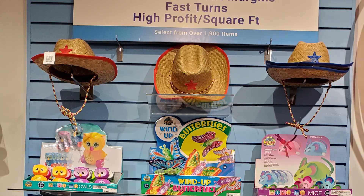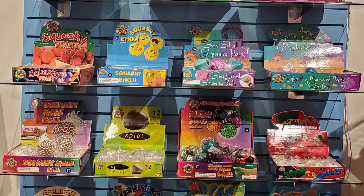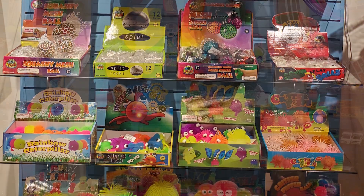At the top here you see these hats. This particular hat is actually the number one item in their line. It comes in red and blue with a great adjustable string, so it fits all ages. They've also got great little wind-ups, and if you don't have a bin system in your store, you've got these beautiful full-color boxes.